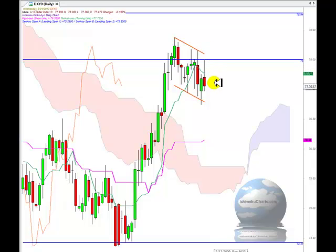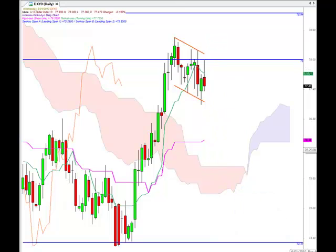As with yesterday, we need to watch the 78 region and the upper boundary of this flag pattern for a potential upside breakout, and the lower boundary for a potential downside breakout. We have a swing low at around 77 as an area of support. If the market comes off, there is potential support at the Kijun-sen at 76.38 and then at the top of the cloud at roughly 76. Be patient and wait for the breakout.